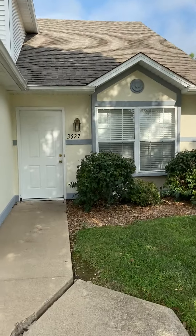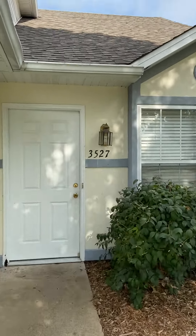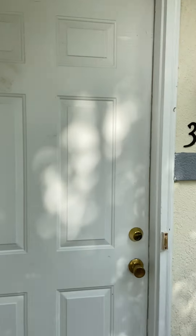This property has three bedrooms, two bathrooms, a one-car garage, and a washer and dryer included. So let's go on in and have a look around.